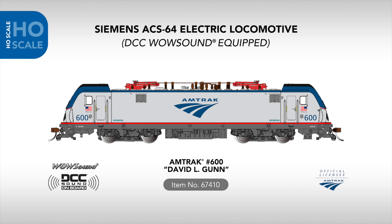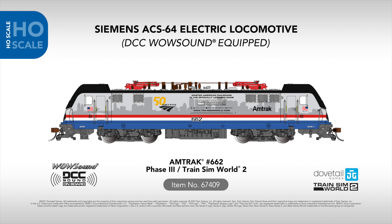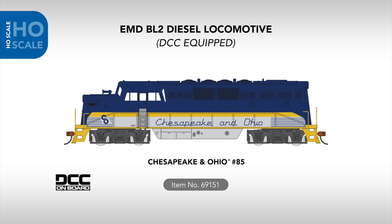Moving to separate sale locomotives, we continue in our Amtrak range with two new additions to our popular ACS-64 electric line. Class leader number 600 makes its arrival in this release, complete with the David L. Gunn name applied to each end, in tribute to Amtrak's former president. Also joining the line is the Phase 3 Train Sim World 2 livery number 662, officially licensed by Dovetail Games. Both ACS-64 locomotives will arrive with TCS WowSound DCC, LED lighting, and the ability to operate on track or pantograph power.